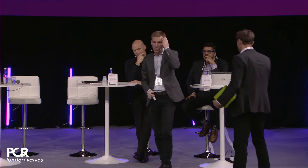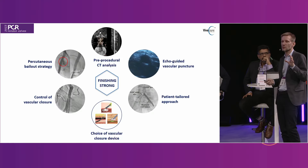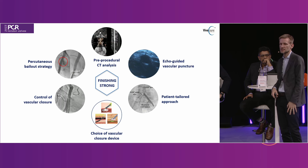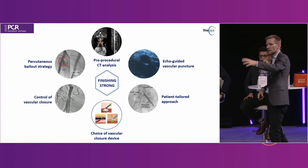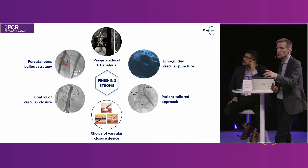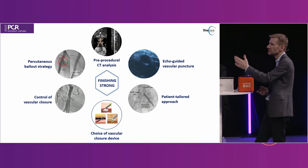With that I'm going to hand over to Ole, who is going to take us through his best practices for vascular access and closure independent of any devices. Ole gives us tips and tricks. This is more to set the stage on what is important from access to closure for TAVI-related procedures. I think about these six topics, and I'll quickly name them before going through one slide per topic.